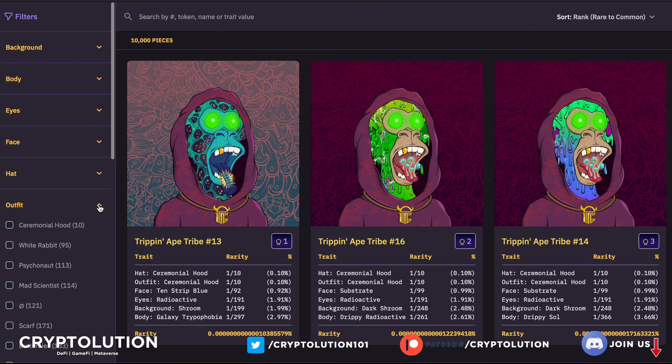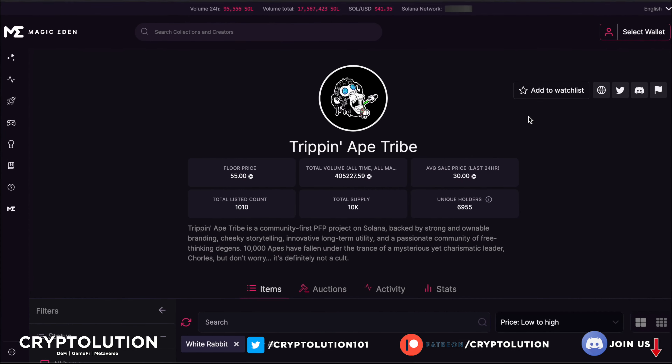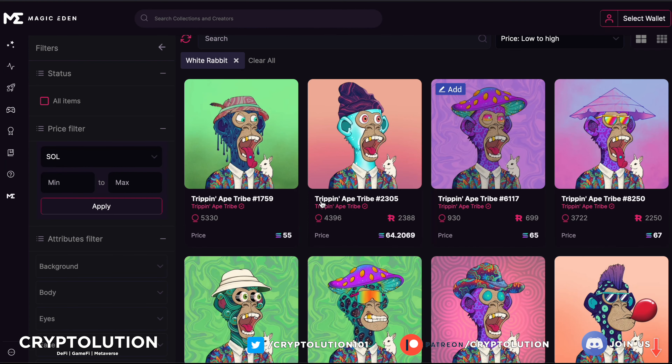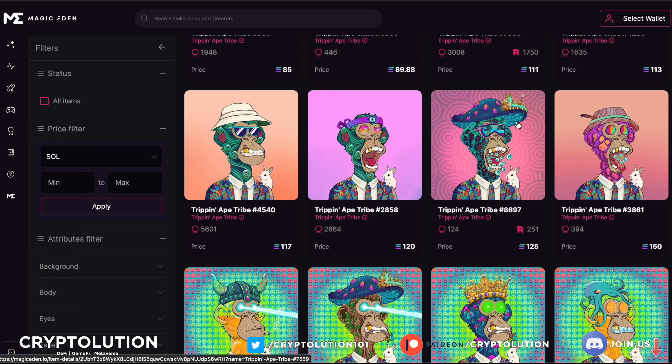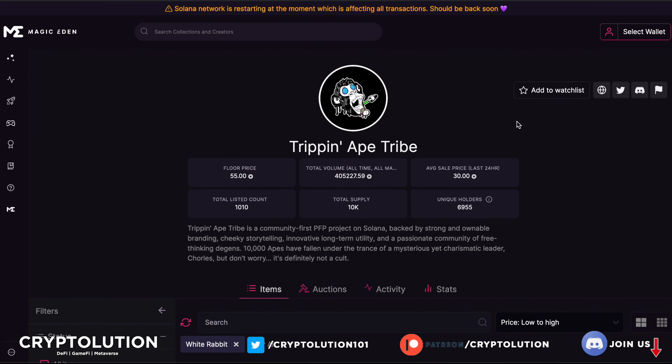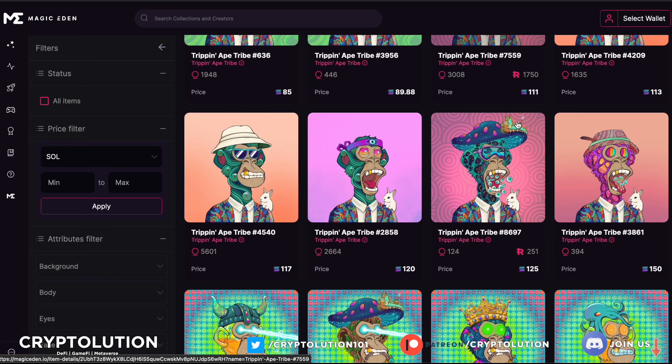Last trait: Outfit. Ceremonial Hood would be the top choice but again, all sold out. The second rarest outfit is the White Rabbit. The lowest cost is around 55 SOL, up to 65 SOL. I'd be looking at 65 SOL for a ranking of 930 out of 10,000 — a great steal because prices keep jumping higher. This is why you need to invest in these things early at the dip; it may be your only opportunity before floor prices rise much higher.